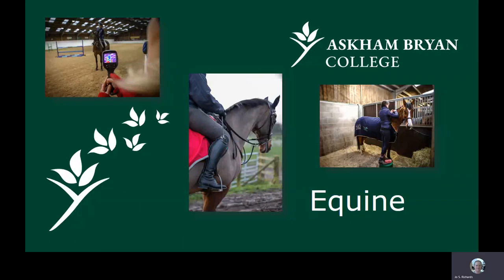Hello and welcome to the Asken Bryan College equine department. This video is going to give you some information about the various courses and what they might be like if you wanted to join us.